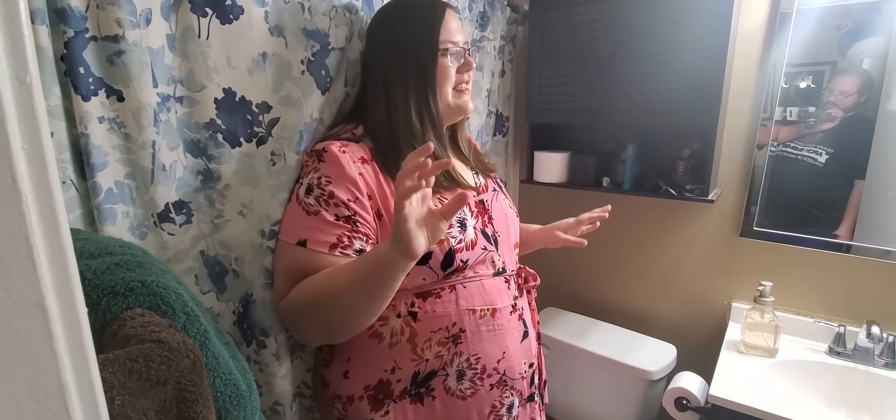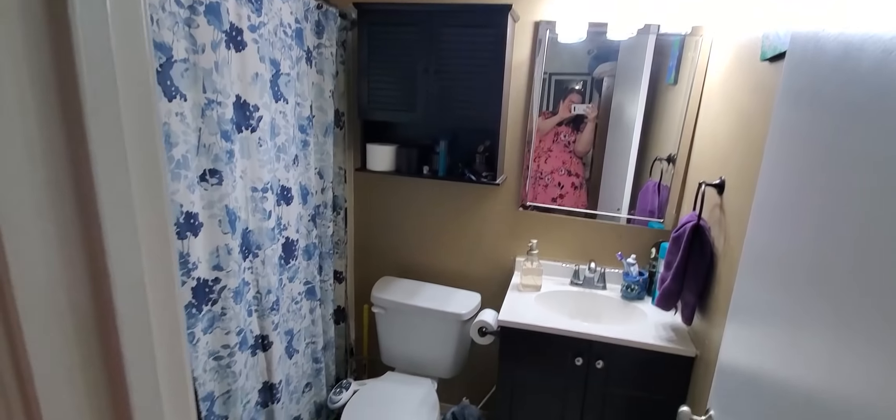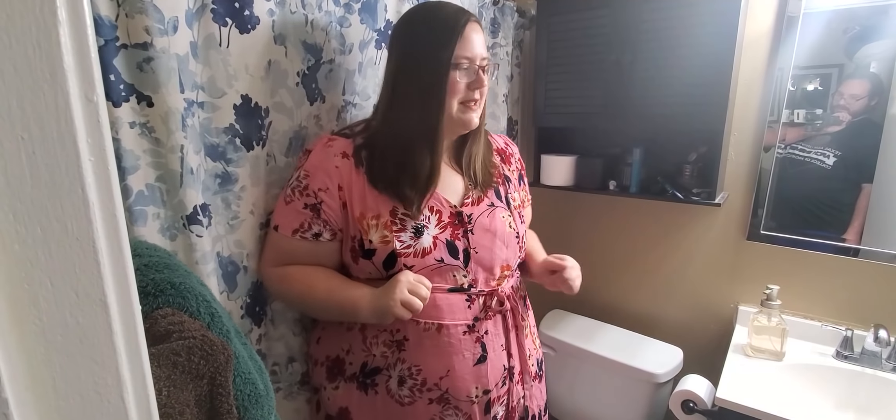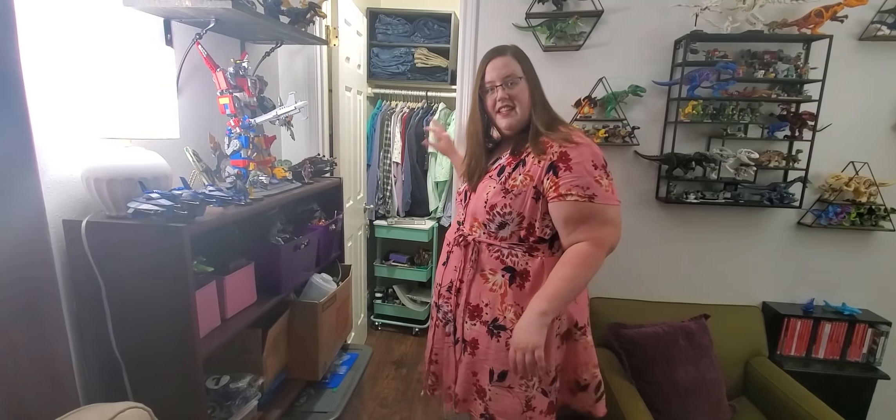Unfortunately, one thing I didn't do when painting was paint in here, so this bathroom still has the same horrible gray walls with some patches, and eventually we just need to get to it. Fortunately, Jacob is such a good sport and doesn't seem to mind too much. His closet is in here as well.